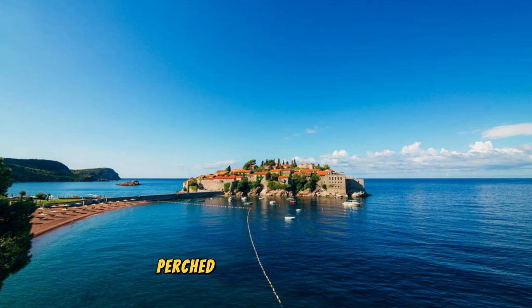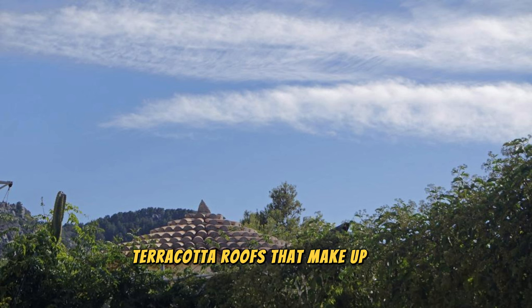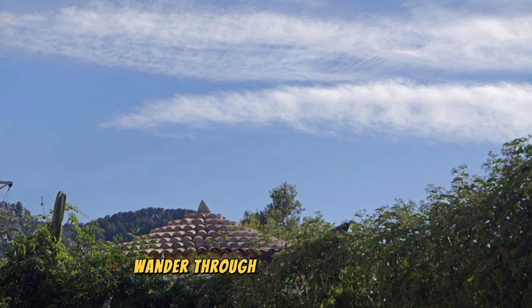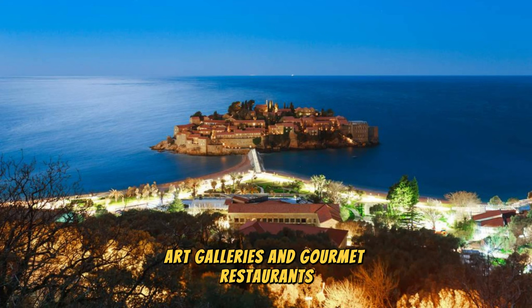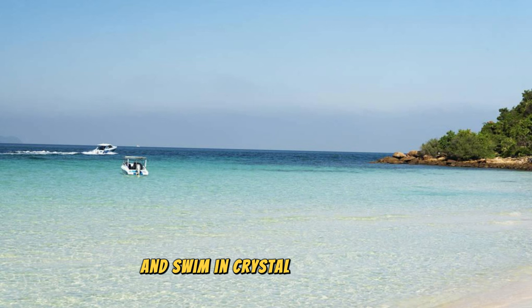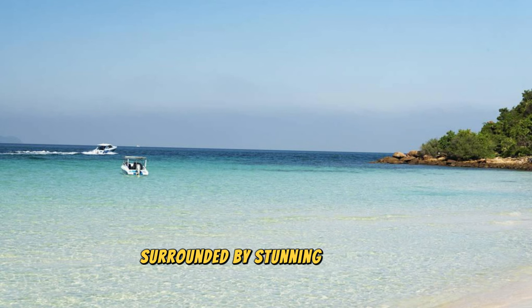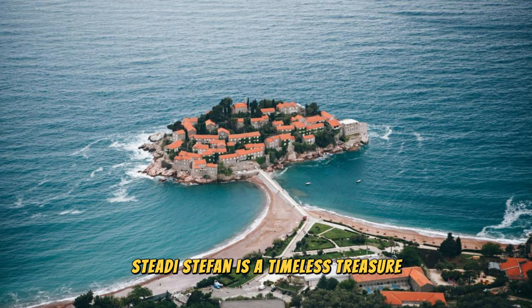Sveti Stefan: Discover the iconic islet of Sveti Stefan, a picturesque medieval village perched on a rocky peninsula along Montenegro's Adriatic coast. Marvel at the cluster of stone buildings, narrow alleyways, and terracotta roofs that make up this historic settlement, which has been transformed into a luxury resort. Wander through the quaint streets lined with boutique shops, art galleries, and gourmet restaurants housed within centuries-old buildings. Relax on pristine beaches and swim in crystal-clear waters, surrounded by stunning views of the coastline and nearby islands. Sveti Stefan is a timeless treasure and a symbol of Montenegro's natural beauty and coastal charm.